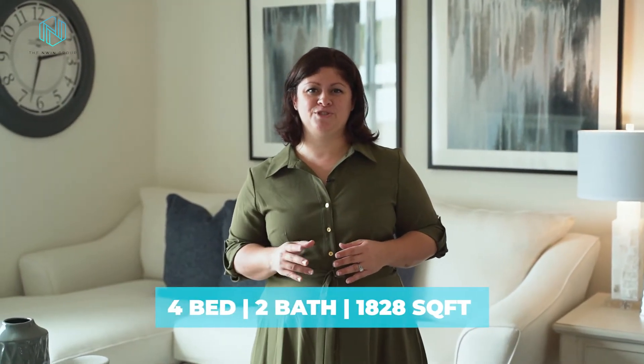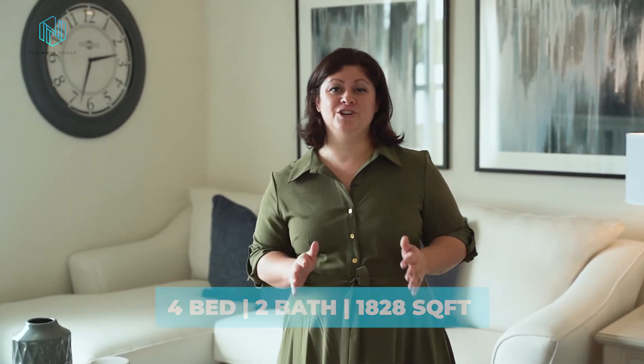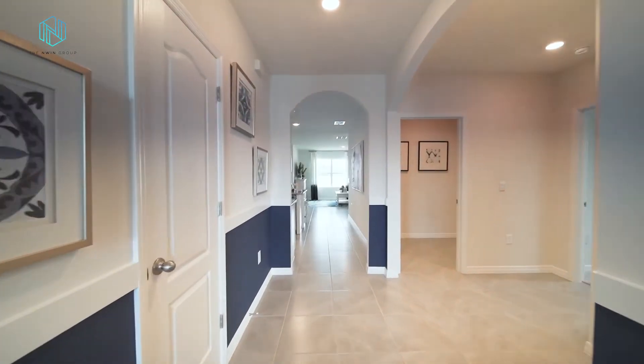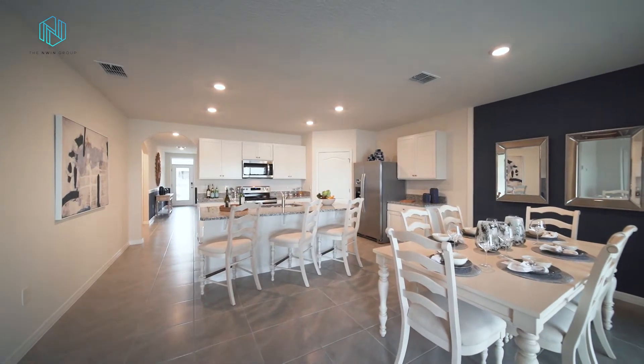If you're looking for single-story living with at least four bedrooms, you definitely want to check out this floor plan. It features four bedrooms, two baths spread out over 1,828 square feet. Today we're giving you a tour of one of DR Horton's most popular single-story floor plans — the Cali.